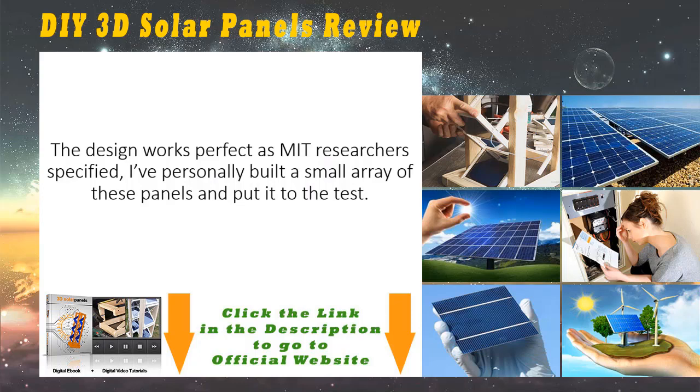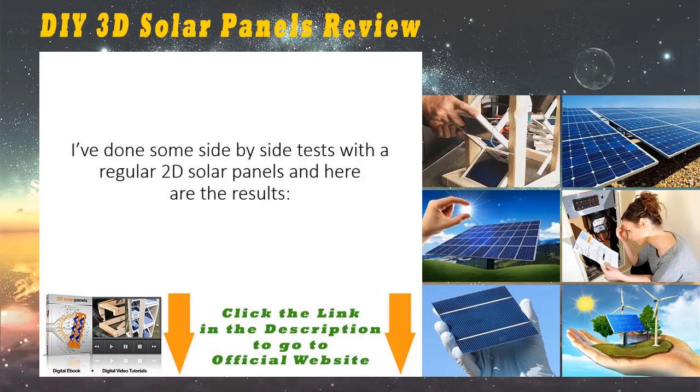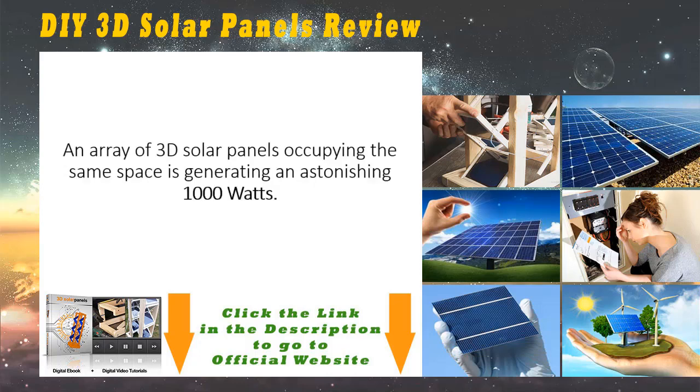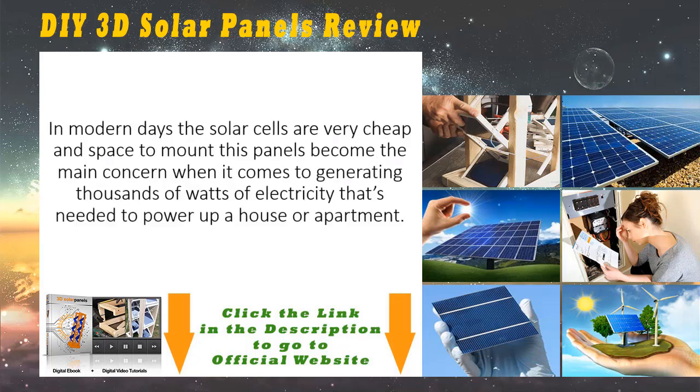I've personally built a small array of these panels and put it to the test. I've done some side-by-side tests with a regular 2D solar panel, and here are the results: one 2D solar panel occupying an area of 2.6 feet by 4 feet generated a total of 80 watts. An array of 3D solar panels occupying the same space is generating an astonishing 1,000 watts. In modern days, solar cells are very cheap, and space to mount the panel has become the main concern.